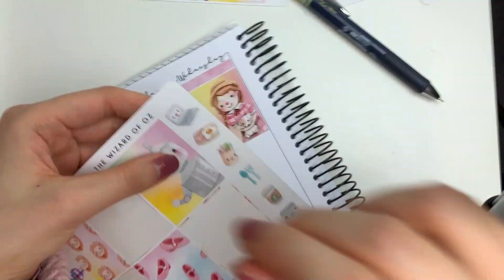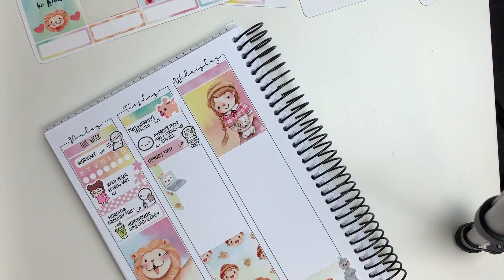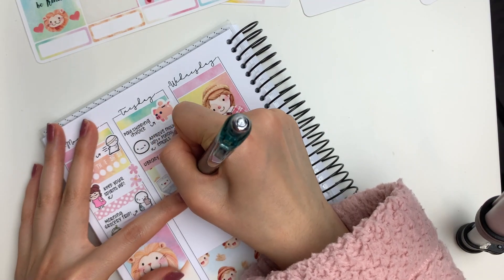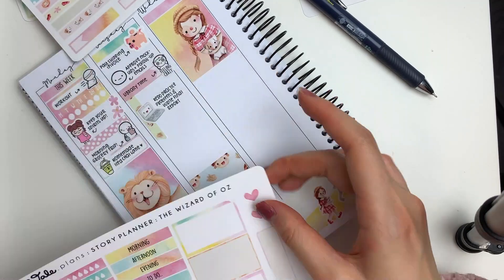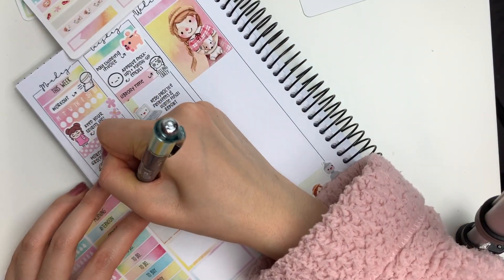I put down this feeling-crazy emoji to mark in my library time. The kit also came with some really cute doodles, so I put down a laptop sticker and wrote in that I wanted to redo some practice problems and write my final report for one of my courses.